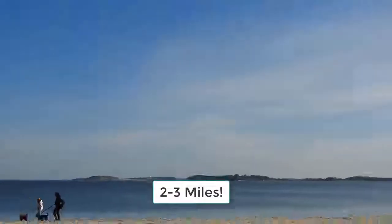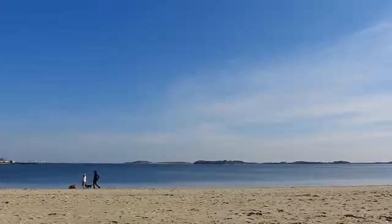There we go. Full zoom — a mile away. Let's see what a mile away looks like. Pretty dramatic, wouldn't you say?